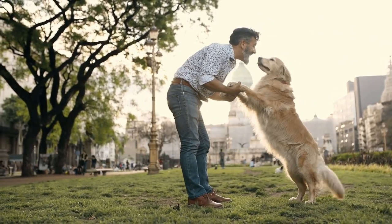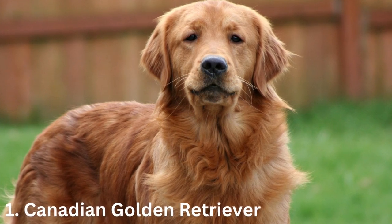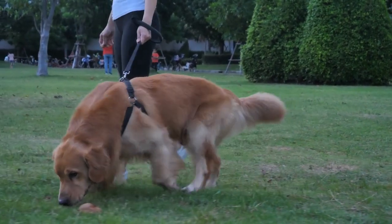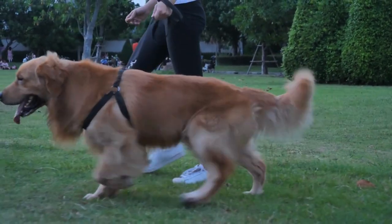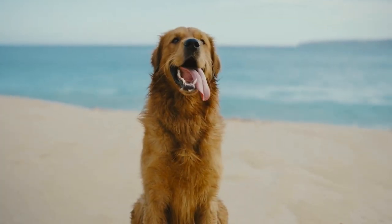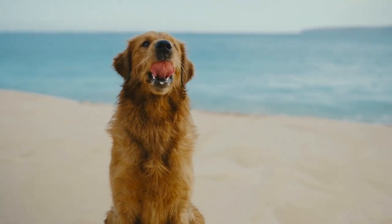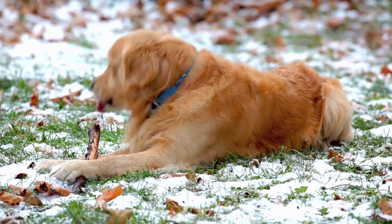Number one: the Canadian golden retriever. The Canadian golden retriever looks somewhat different from the other two types. Their coat is generally darker, shorter, and thinner than the coats of other breeds. The Canadian breed standard allows all shades of gold, which is one of the major differences between this and the other two types.